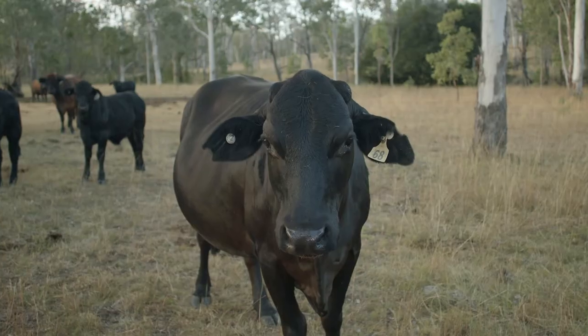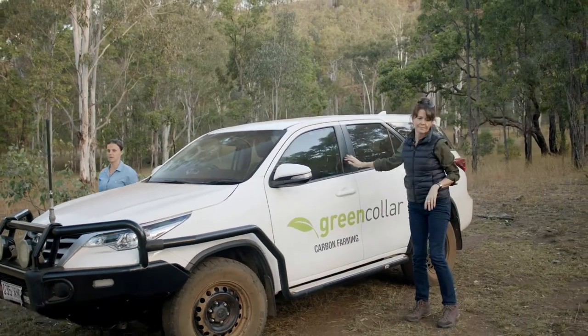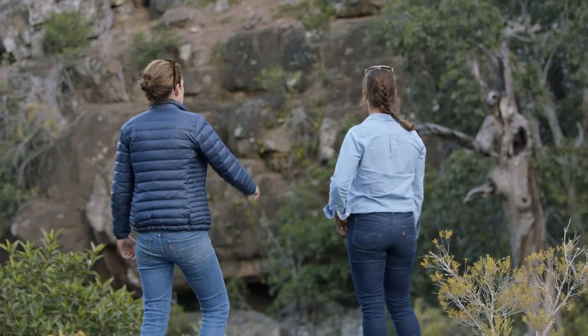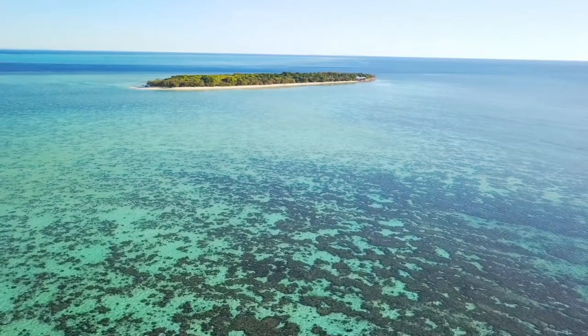The Land Restoration Fund values projects like the one here at Goondakam because over and above storing carbon, it delivers multiple benefits. It delivers benefits for the farm, for the land, for regional communities like employment and training, and also benefits for the broader Queensland community — things like creating threatened species habitat and improving the quality of water that flows into the Great Barrier Reef.